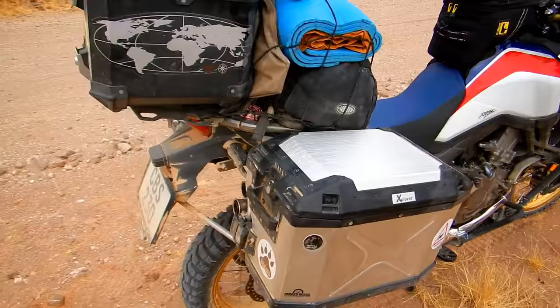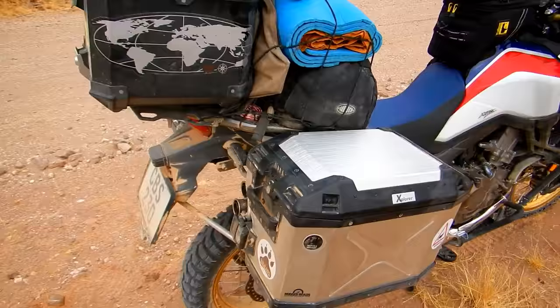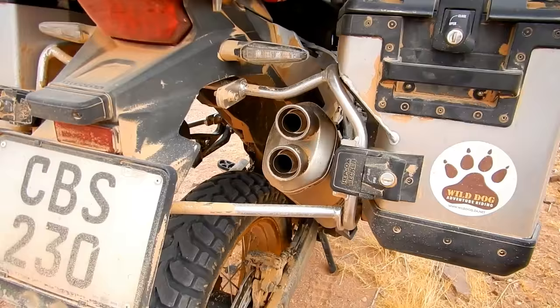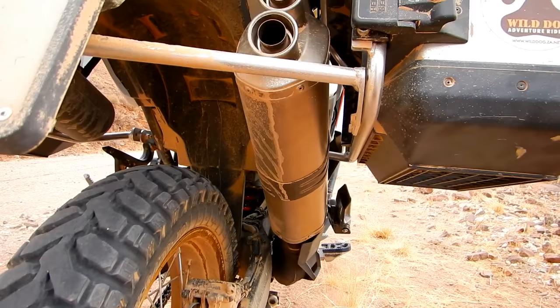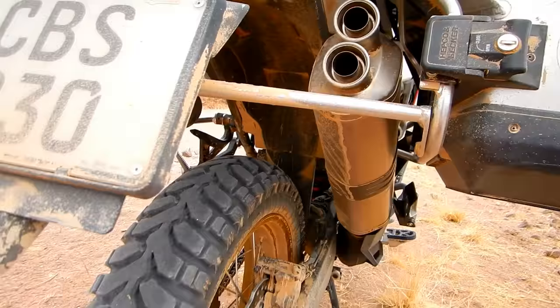I also bought the Akrapovic exhaust from Revzilla, put it in my hand luggage, and flew to South Africa from the States with it. I must say I'm very impressed with it — it produces a very nice sound.